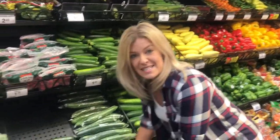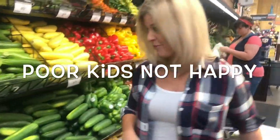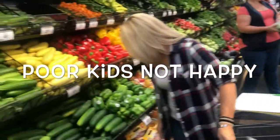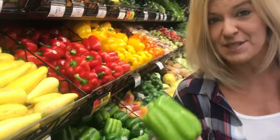I like these fresh green beans right here instead of the canned ones. Cucumber is always a good pick, and peppers — always good to have some peppers.